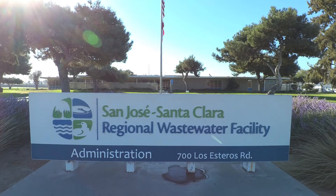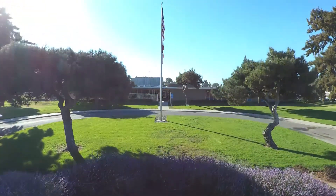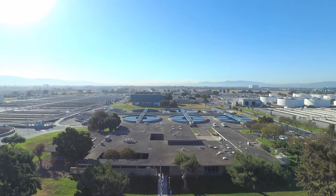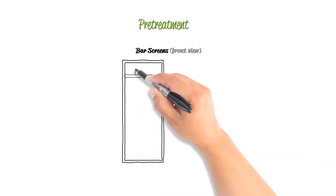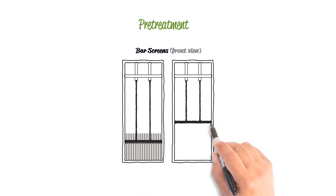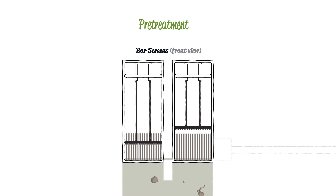The San Jose-Santa Clara Regional Wastewater Facility treats over 110 million gallons of wastewater a day. When wastewater first enters the treatment facility, it passes through large bar screens called headworks. Rags, plastics and other large debris get caught on these screens and are removed from the wastewater.